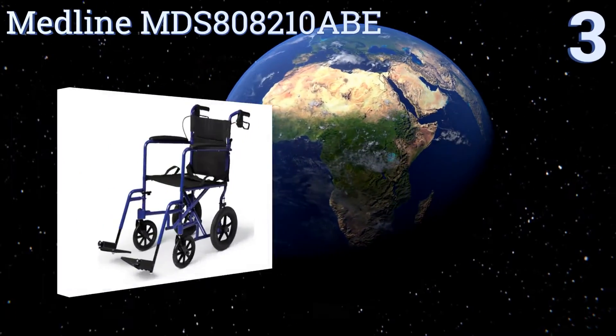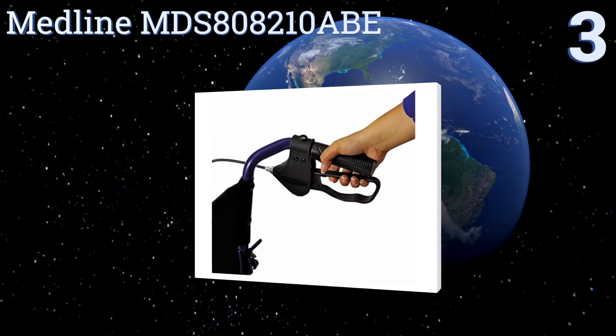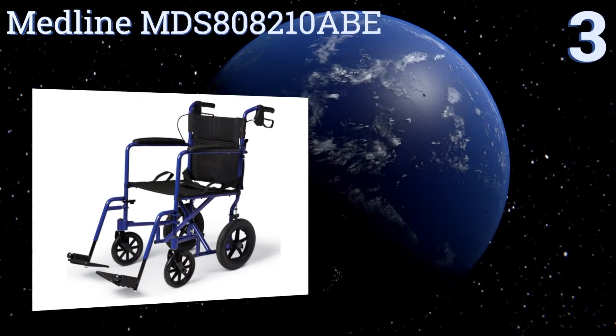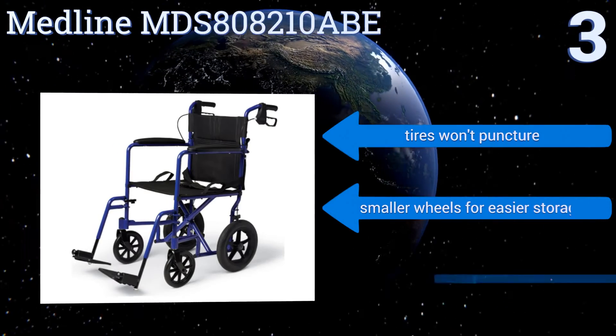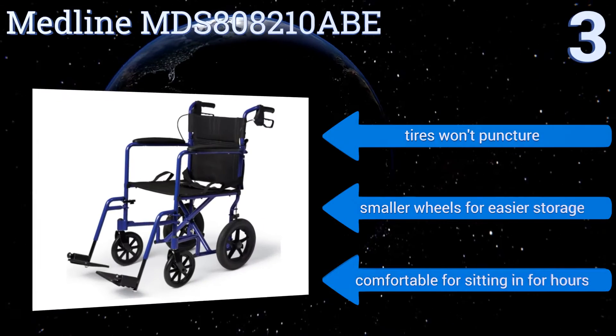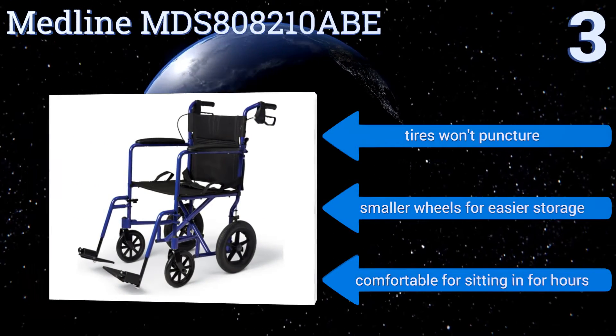Nearing the top of our list at number 3, at only 25 pounds, the Midline MDS-808210ABE makes it easy to get around without having to struggle with a heavy, bulky chair. It also has loop-block handbrakes on top, giving anyone pushing you better control. Despite its lack of heft, it still provides a very smooth ride. The tyres won't puncture, and it has smaller wheels for easier storage.